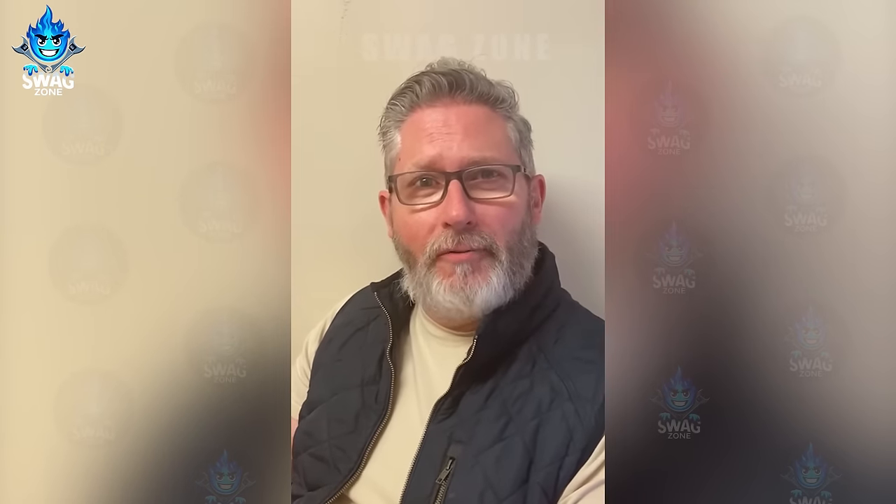Thanks for watching the video to the end. What was the most impressive moment for you? If you have any suggestions for us, please leave a comment down below. We welcome all suggestions and comments that help us improve the next videos. All you need to do is click like, share and subscribe to get the latest videos from us. Thank you and we'll see you again soon.